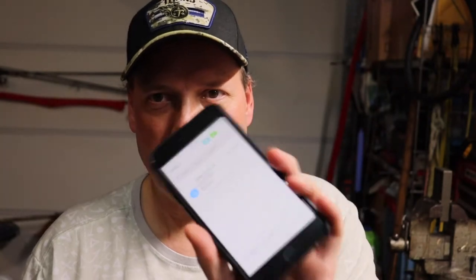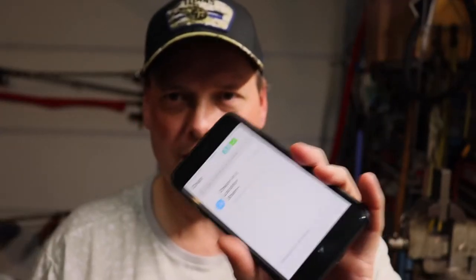Now when you get the Zoleo, it comes with a cell number. That cell number allows for text messaging over cell, through satellite, or through wi-fi. So that phone number I got for this is what I give out to everybody — not my cell phone number. This number is what I give out.